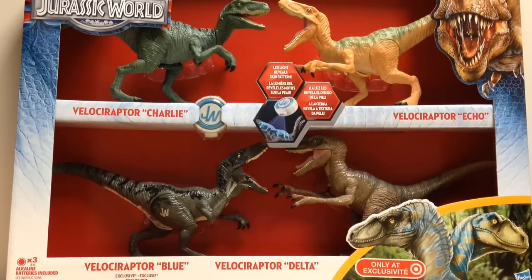Hey guys, Raptor Squad member JP Carnotore here, and today we're going to be taking a look at this huge box. This is the Jurassic World Target Exclusive Raptor Squad Velociraptor 4-Pack.